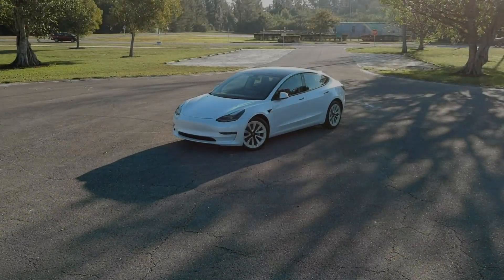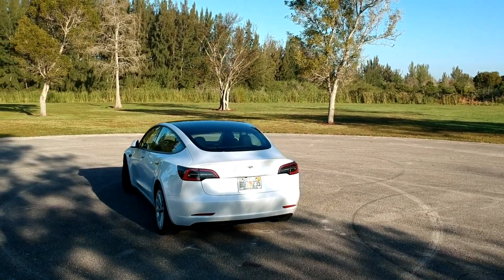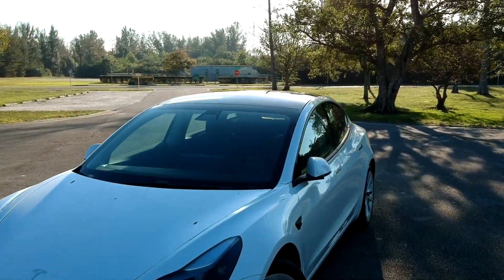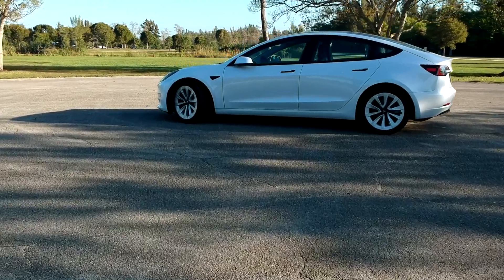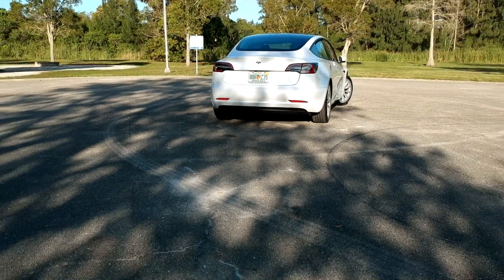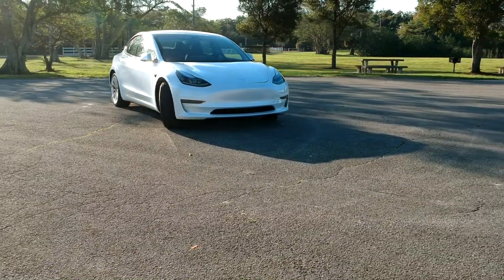Hey guys, welcome back to the channel. Here it is — my brand new 2021 Tesla Model 3 Standard Range Plus. I've owned it for less than 24 hours and I already love this car. In this video I want to show you footage from the delivery and share the whole experience, because this is the first time I've personally bought a brand new car and definitely the first time ordering a car online. If you're looking to buy a Tesla yourself, use my referral link in the description to get 1,000 supercharger miles for free.